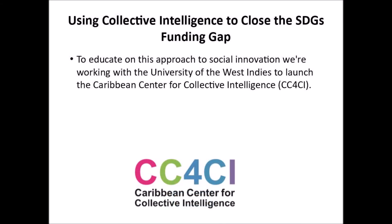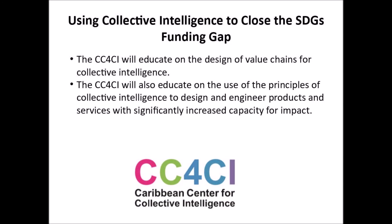To educate on this approach to social innovation, we're working with the University of the West Indies to launch the Caribbean Center for Collective Intelligence, or CC4CI. The CC4CI will educate on the design of value chains for collective intelligence, and on the use of the principles of collective intelligence to design and engineer products and services with significantly increased capacity for impact.